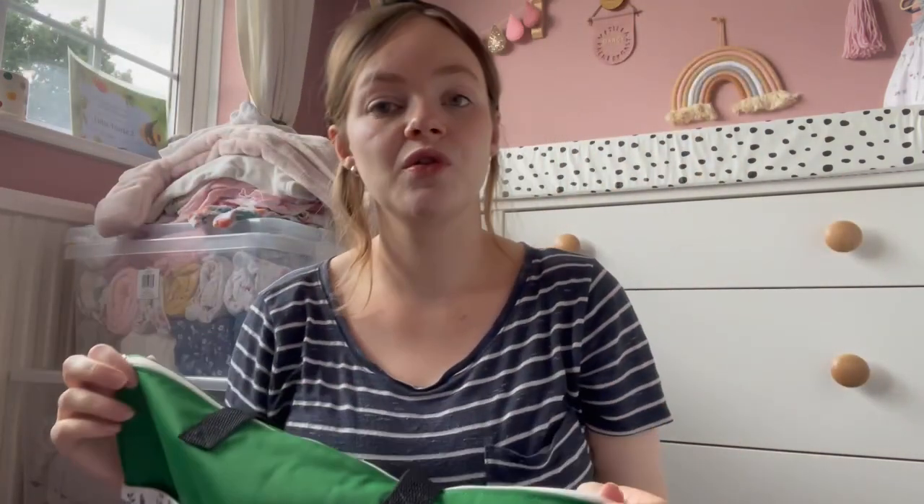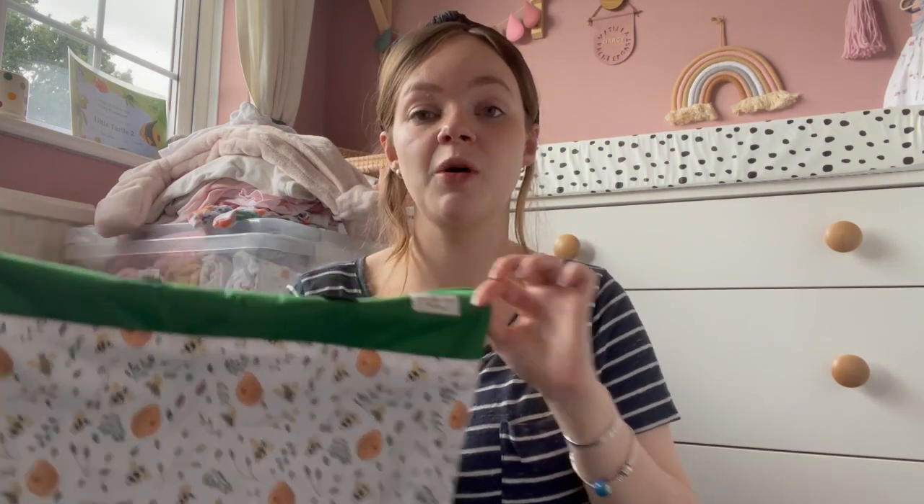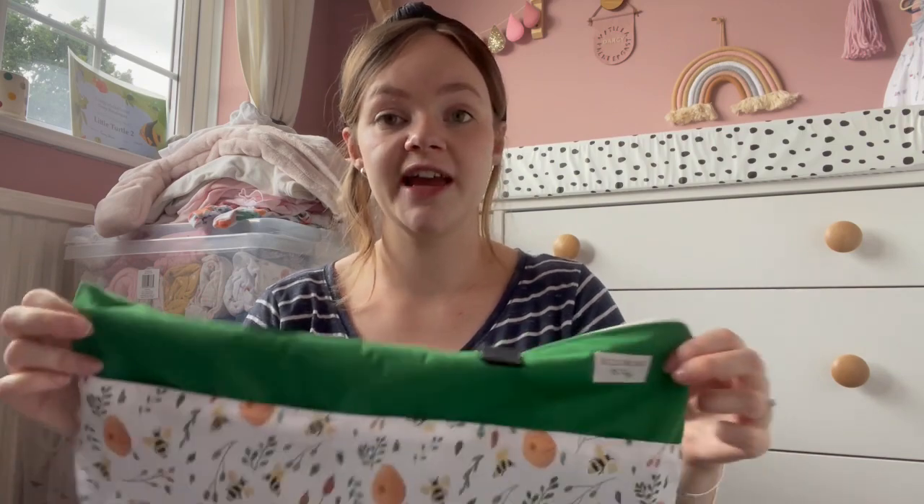I was also sent a nappy pail, which is what I use to store dirty nappies. I've got one hanging on the back of Darcy's door. Every time a nappy comes off, I just pop it in there. If it's just a wet nappy, I take the inserts out and pop it all in the wash bag. If it's a dirty nappy, I'll rinse it out first — post-weaning you need to get a bit more of the poo off — and when the bag's full I just put the whole thing in the washing machine. Very handy.